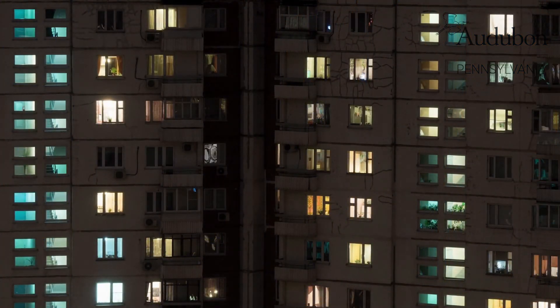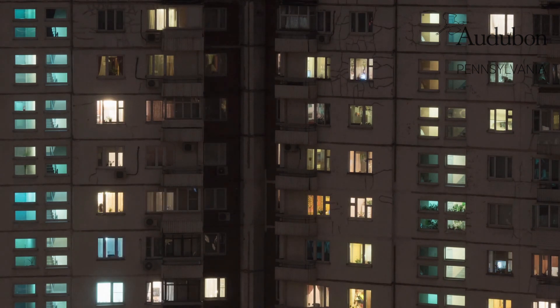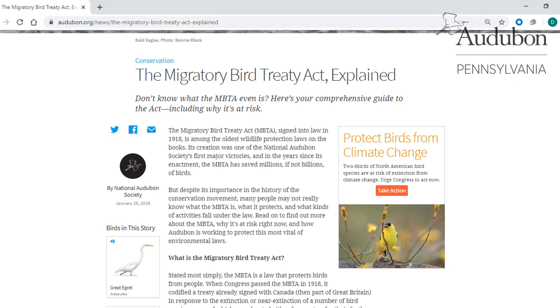Go lights out! Another easy way to prevent bird impacts is to simply keep your household or apartment lights off from dusk until dawn, especially during those fall and spring migration seasons. Because most migratory birds migrate at night, they can be fooled into flying into windows, even at night, by lights.